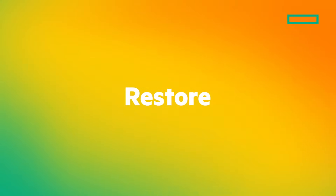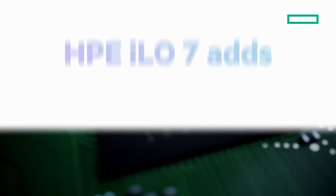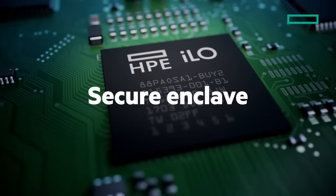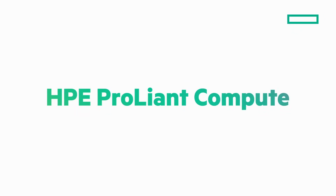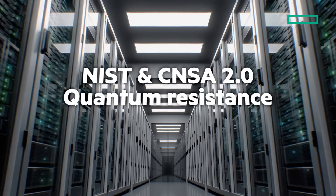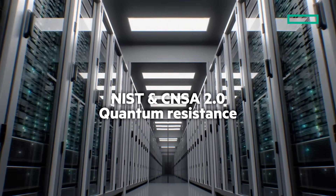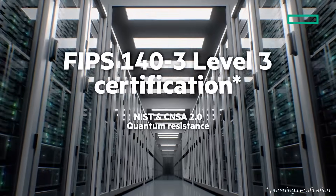Detect compromised firmware automatically with continuous autonomous scans. And in the unlikely event of a breach, quickly restore your essential firmware settings from the latest backup. HPE ILO 7 adds multi-layered security with the only embedded secure enclave for encryption key storage. This makes HPE ProLiant Compute Gen 12 the first industry standard servers with quantum computing resistant readiness and the first to meet the requirements for FIPS 140-3 Level 3 certification.